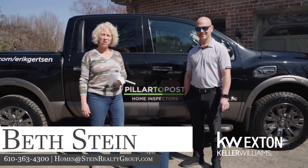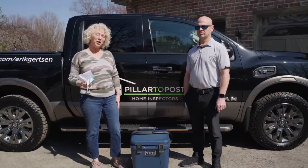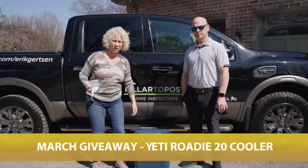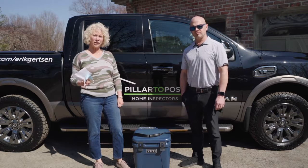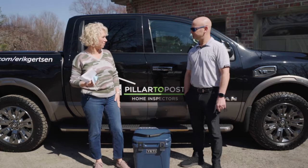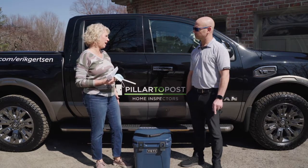Hi everyone, Beth Stein with the Beth and CJ Stein team at Keller Williams. I'm here today with Eric Gertzen with Team Gertzen Pillar to Post Home Inspections. We are super excited — Team Gertzen is sponsoring our March giveaway of this fantastic 20-quart Roadie Yeti cooler. Thank you so much. All you have to do to enter for a chance to win is write us a five-star review or refer someone who's looking to buy or sell a home. So on to Eric — thank you so much again for sponsoring this giveaway. Can you share with us a little bit about Team Gertzen and Pillar to Post?